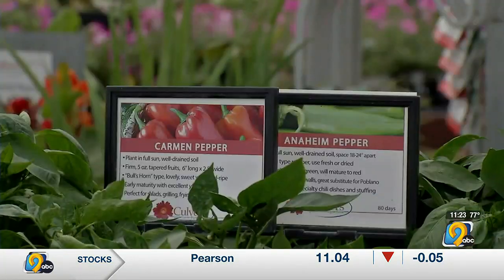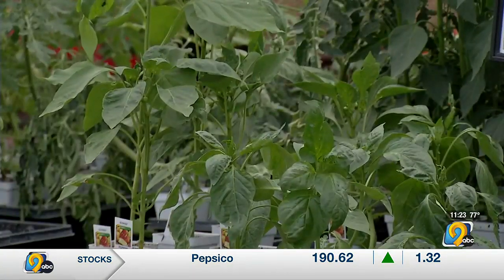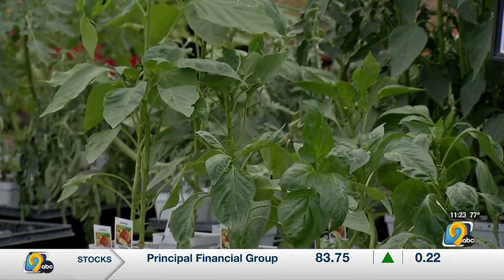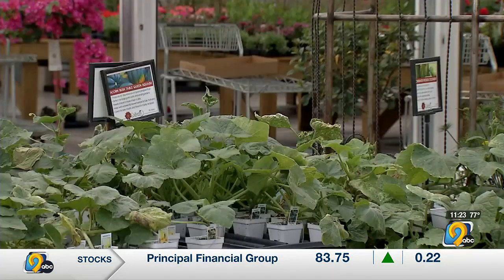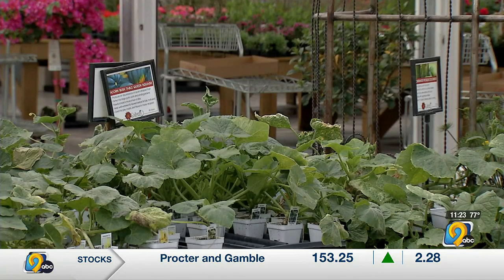Same thing with cucumbers and zucchini. One of the biggest pet peeves is people picking stuff when it's too large. Keep them small — typically you want six inches, for both of them.